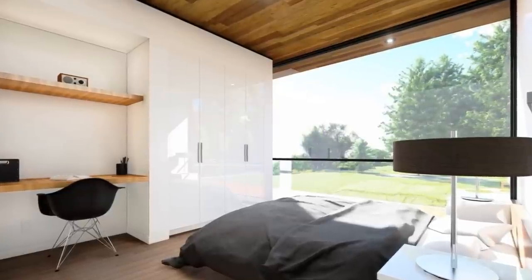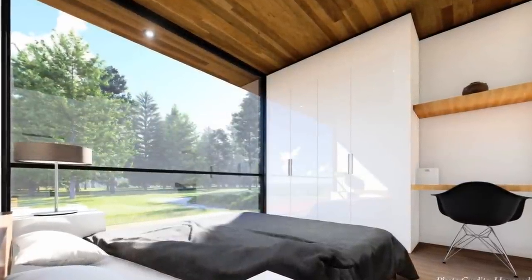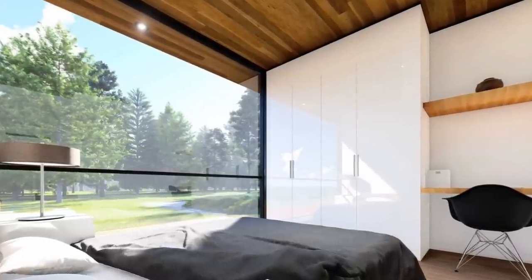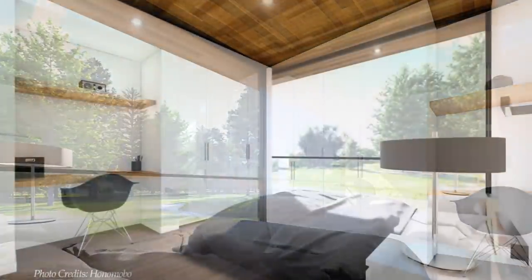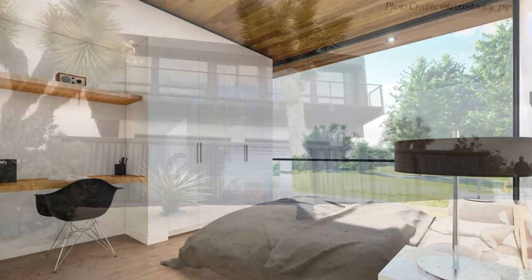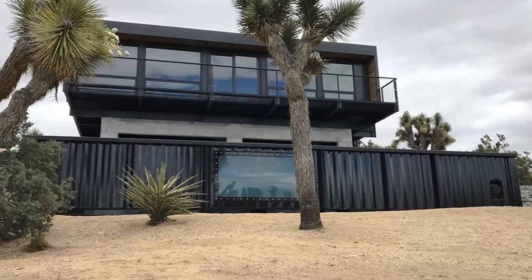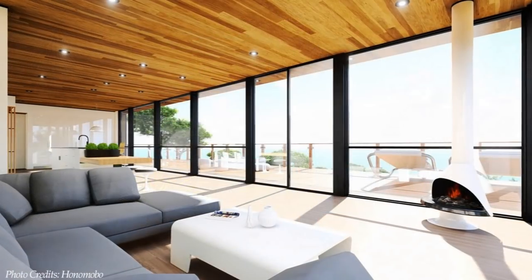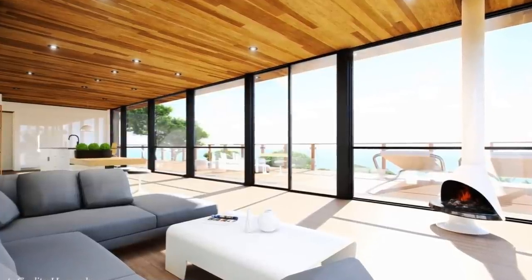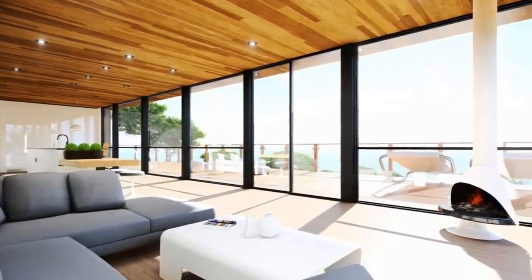The bedrooms feel welcoming and spacious thanks to the minimalist interiors, the white painted walls, and the big glass windows which fill the space with natural light, creating that feel of openness and spaciousness. The most outstanding feature of the HO5 by Honomobo is the large glass wall on the front facade, fitted with 37 feet of floor-to-ceiling glass that keeps the living room awash with natural light.